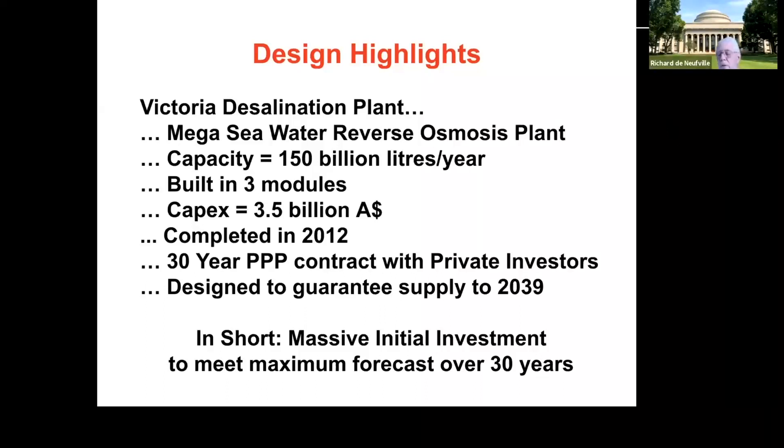The investors aren't struggling because the city is paying them — about 600 million dollars a year just to keep the plant alive, covering interest and depreciation. So the private investors are doing fine. But if there was too much construction, it means the city of Melbourne and the state of Victoria have overpaid. Too much investment hurts the public, not the private investors.